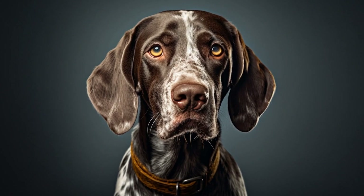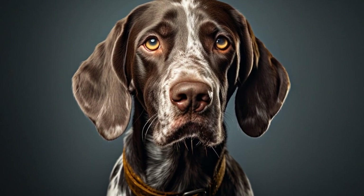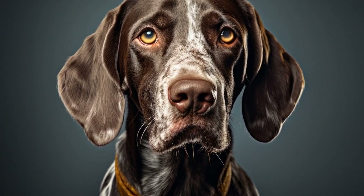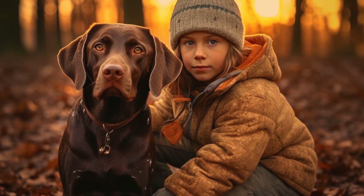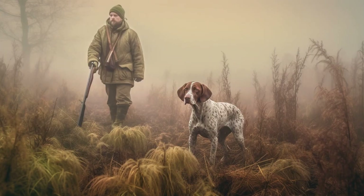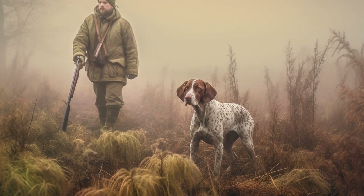Part 7: Black and White Coat. Similar to the Liver and White Coat, the Black and White Coat features black markings on a predominantly white background. The black markings can appear as patches or ticking, similar to the Liver and White Coat. The contrast between black and white creates a striking appearance that catches the eye.